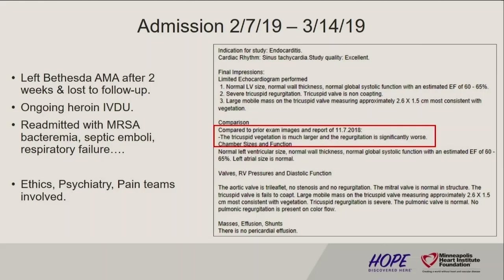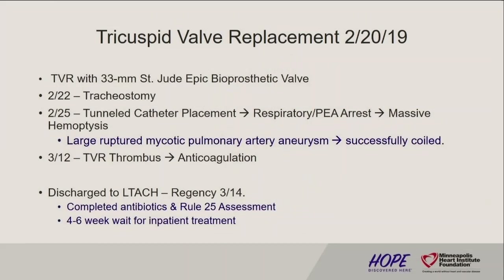She was requiring exorbitant amounts of Dilaudid for adequate pain control. She was not a very easy patient to deal with — due to some psychiatric and personality issues she would refuse cares. The decision was made — she underwent a tricuspid valve replacement on 2/20. On 2/22 she was trached again. On 2/25 she had renal failure and was on CRRT at one point. She had a tunneled catheter placement, then apparently had a respiratory PEA arrest during this with a massive hemoptysis and was found to have a large ruptured mycotic pulmonary artery aneurysm, which was successfully coiled. She also had a TBR thrombus and was anticoagulated.